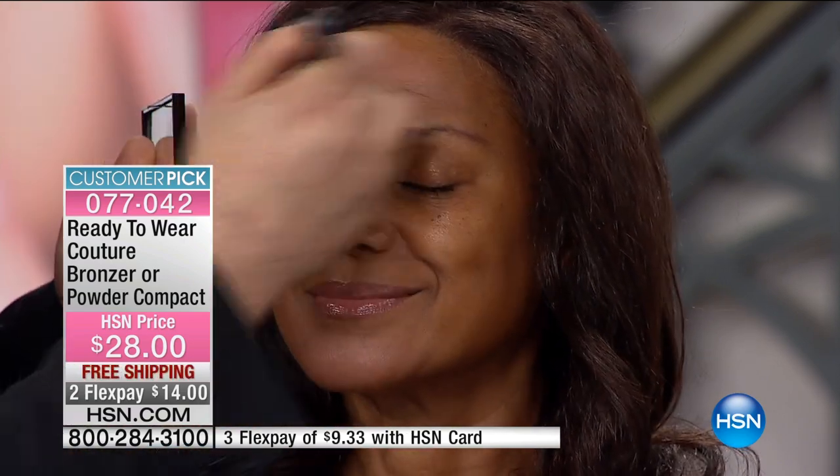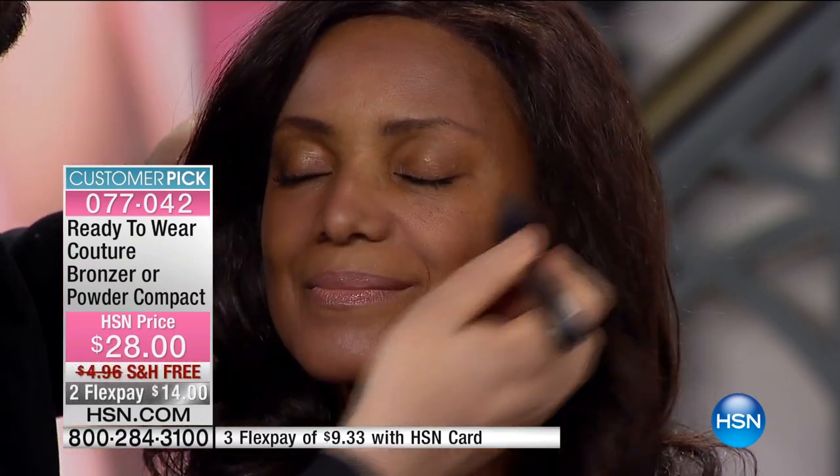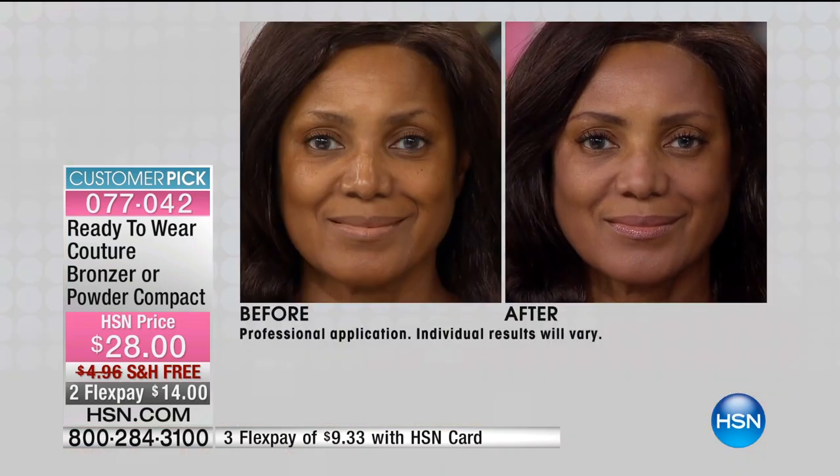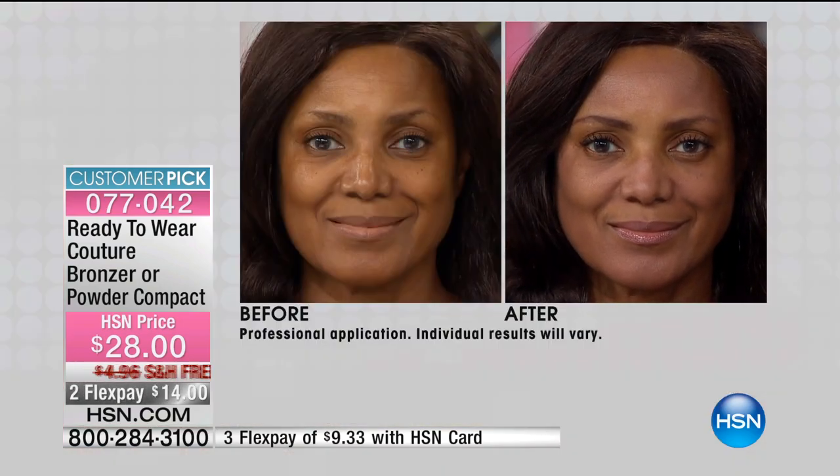A lot of women would think there's no way that's going to work on my skin — but wait till you see what it does on a deeper skin tone. Joey is now using the deeper tone, the bronzer, on Ingeborg. What I love about this is the self-correcting pigments make sure it will never be too red, too dark, or too bronzy on anyone's skin — it perfectly changes itself to the perfect skin tone for everyone. And by the way, $28 with free shipping and handling. Look at the before and look at the after — her skin looks like skin.